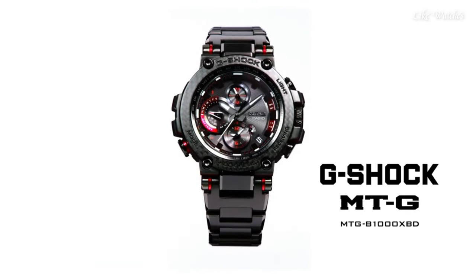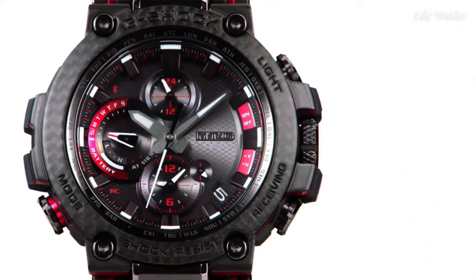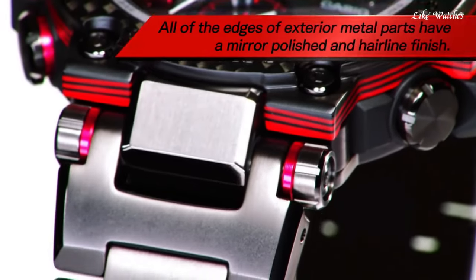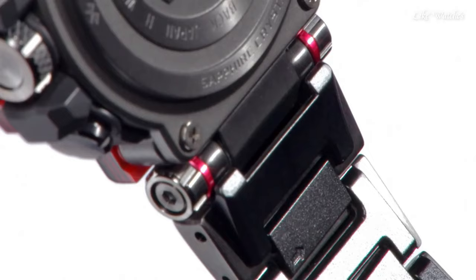The dial of this Casio watch is black. Display type: Analog. This timepiece has sapphire anti-reflection coating glass, stainless steel hard coating polymer band, band color black, water resistance 200m.